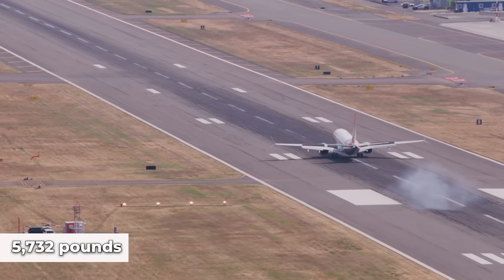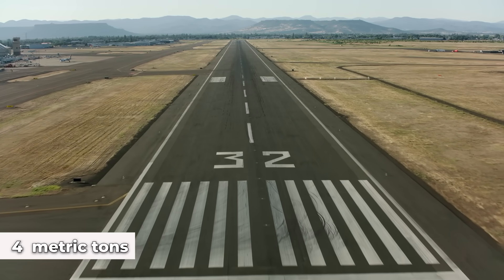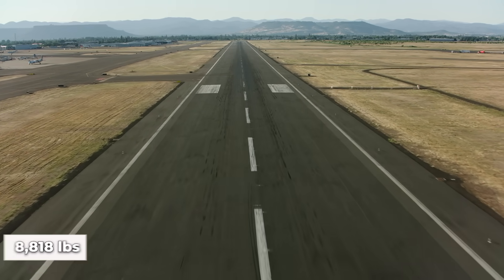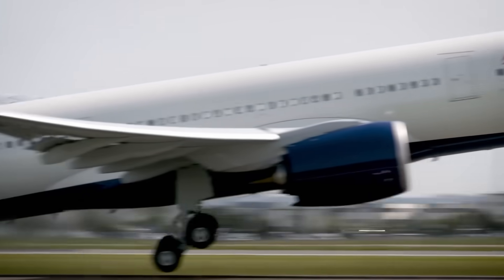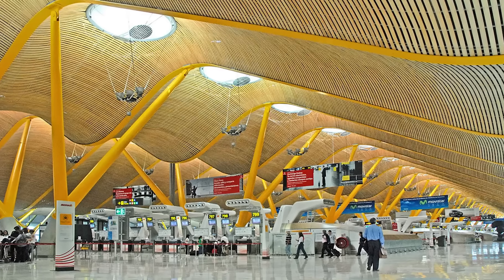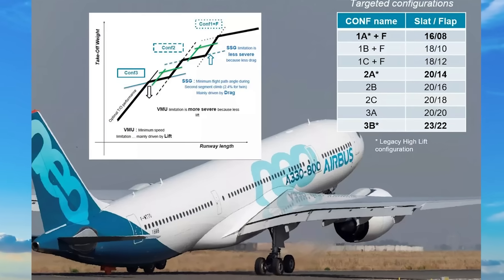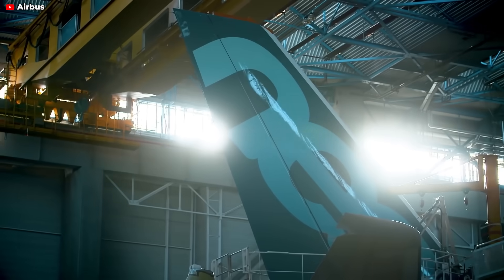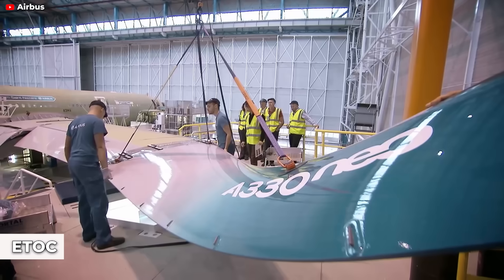That equates to about 5,732 pounds at select airports, with a potential increase of up to 4 metric tons, or 8,818 lbs, for flights departing from airports with runway limitations. Notable airports affected by these restrictions include Madrid Adolfo Suárez–Barajas Airport, Minneapolis-St. Paul International Airport, and several others. The performance boost is achieved through the introduction of enhanced takeoff configurations, or ETOC, which includes intermediate flap settings.